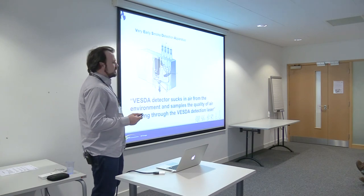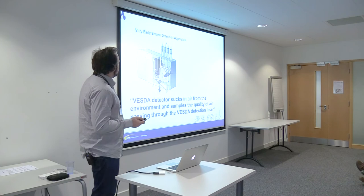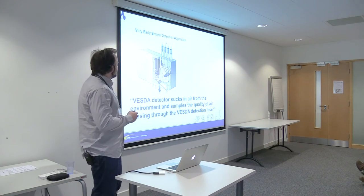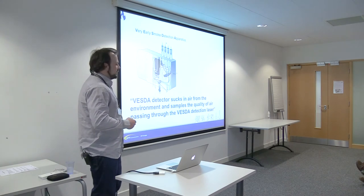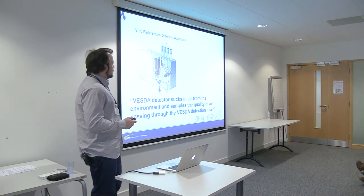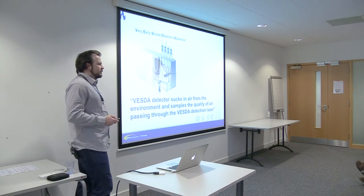There's also a system called fire protection VESDA — Very Early Smoke Detection Apparatus. It sucks in air at the top using vacuum pumps, then passes it through a laser which detects any smoke very quickly.